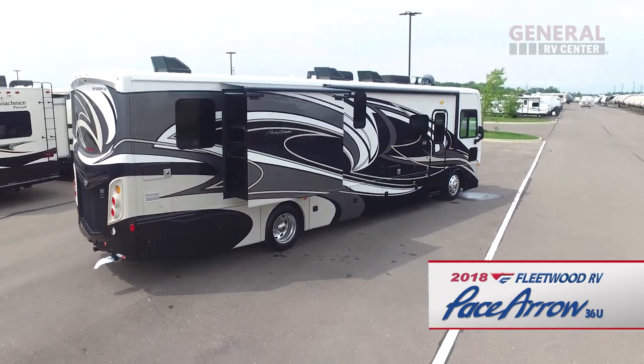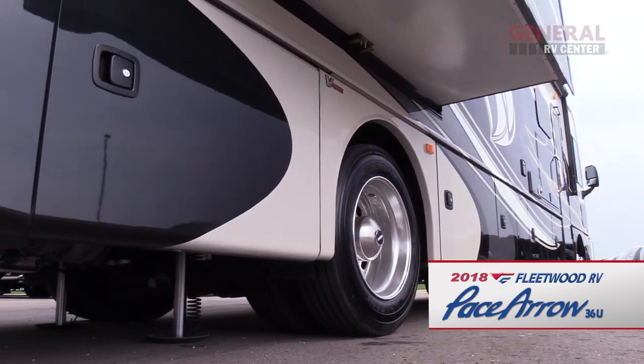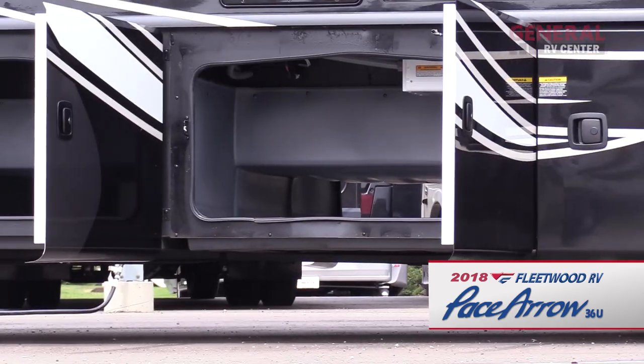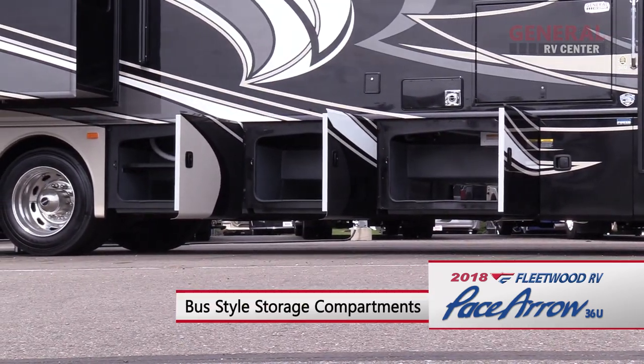The Pace Aero features a beautiful high gloss finish with premium graphics and dark tinted frameless windows. The Pace Aero is built on Fleetwood's Power Bridge chassis, which offers the largest amount of pass-through storage in the industry. There are plenty of storage compartments featuring bus style side swing luggage doors on both sides of the coach.